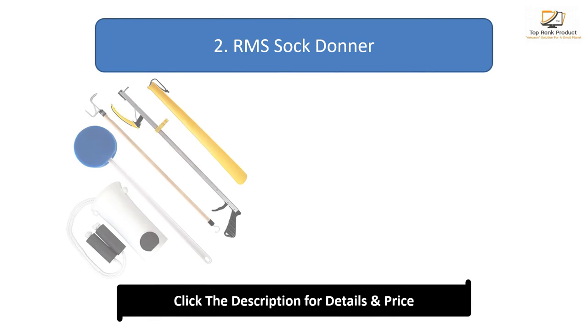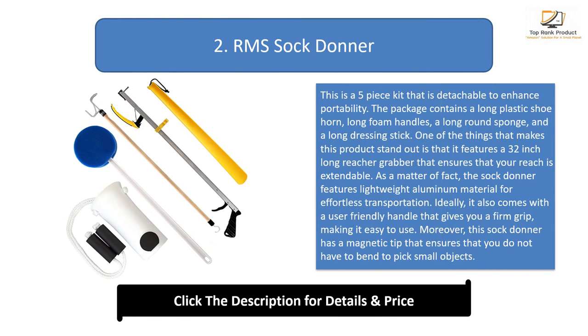Number two: A Remiss Sock Donor. This is a five-piece kit that is detachable to enhance portability. The package contains a long plastic shoe horn, long foam handles, a long round sponge, and a long dressing stick. One of the things that makes this product stand out is that it features a 32-inch long reacher grabber that ensures your reach is extendable. It features lightweight aluminum material for effortless transportation.